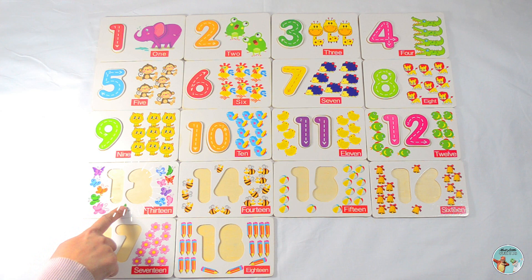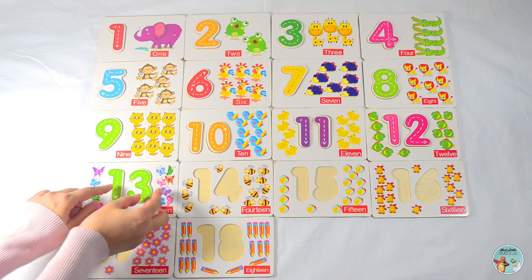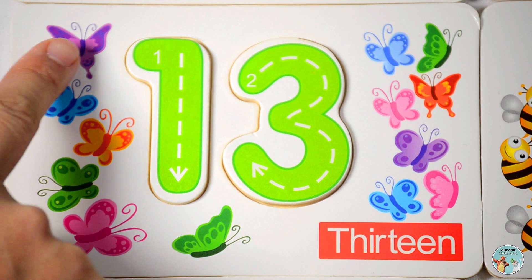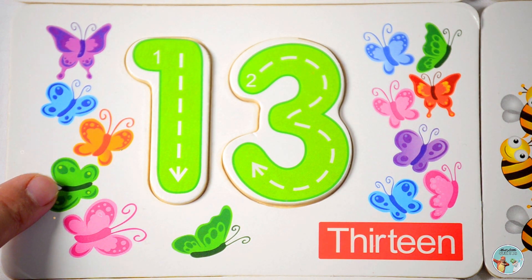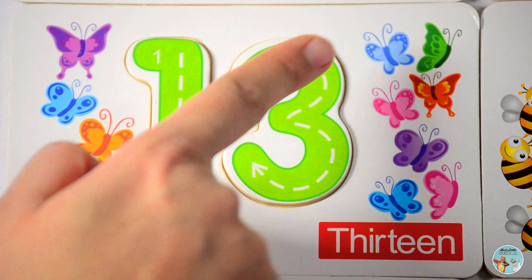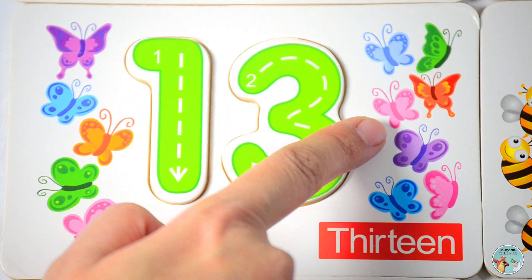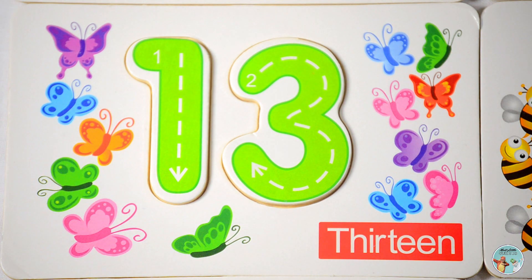What number goes here? Yes, number thirteen. Let's count the number of butterflies: one, two, three, four, five, six, seven, eight, nine, ten, eleven, twelve, thirteen — thirteen butterflies.